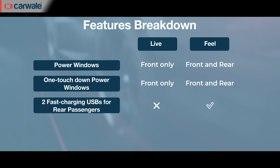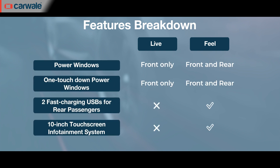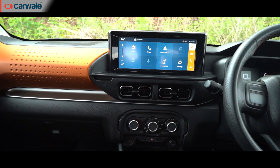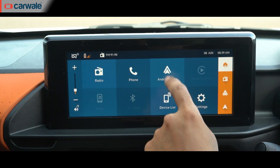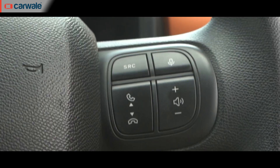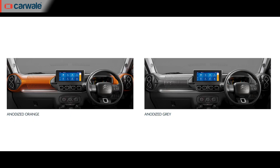There's also a USB fast charging port and a 10-inch infotainment system. This floating infotainment touchscreen gets Bluetooth connectivity, wireless Android Auto and Apple CarPlay, four speakers and controls on the steering wheel. On the inside, there are two themes for your cabin — you can have it either in a funky orange or a dark grey theme.